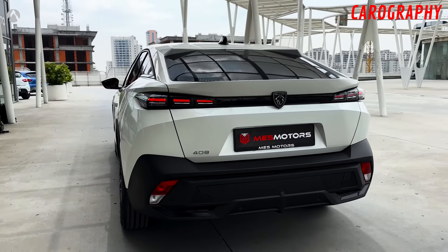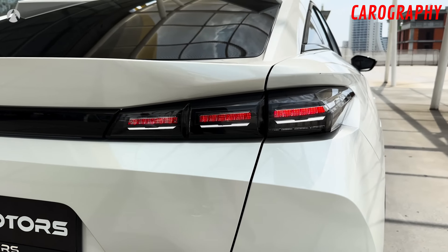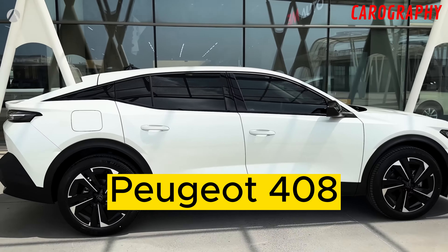Welcome back to our channel, Auto Enthusiasts. Today, we have something truly exciting to talk about, the 2024 Peugeot 408, a car that redefines elegance and sophistication in its exterior design.